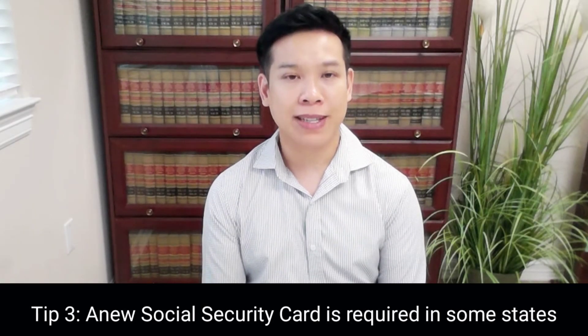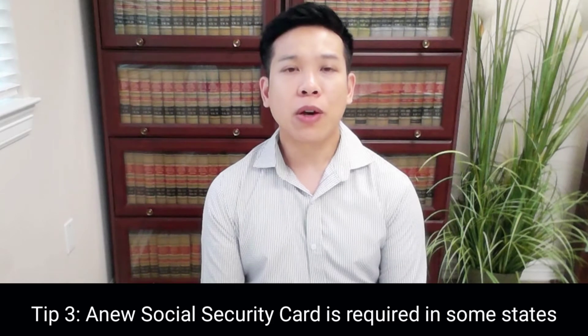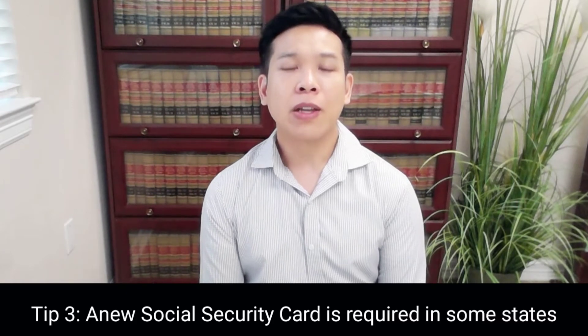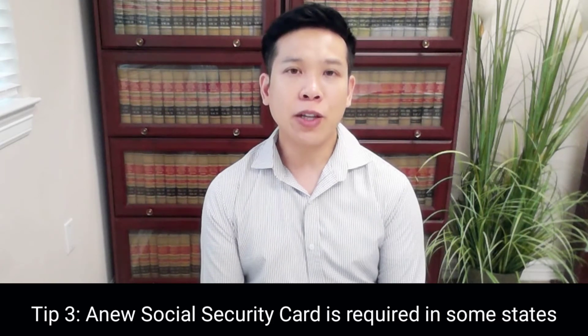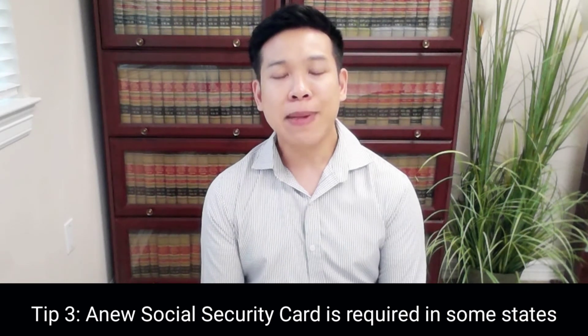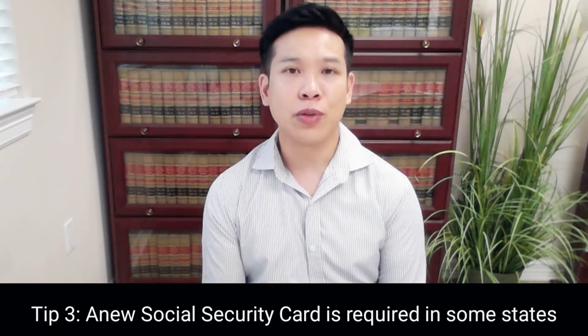The third tip involves how to change your name on your Texas driver's license, a question we get a lot. If you already have a social security card, you want to go to the Social Security Administration and ask for a new social security card because you got married, showing them the original marriage certificate. After you get the new social security card, you can then go to the Texas DMV and ask for a new driver's license with your new surname. Texas makes it very difficult to get a new driver's license with a new surname unless you have a new social security card. These are three tips on what you should do if you're considering a name change after getting married to a US citizen or a green card holder.